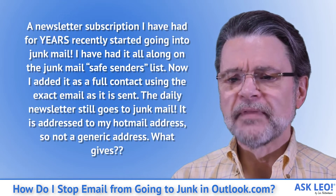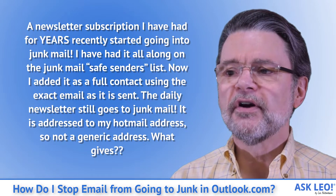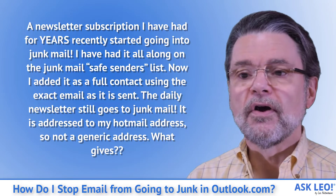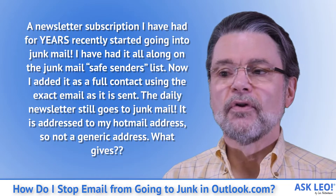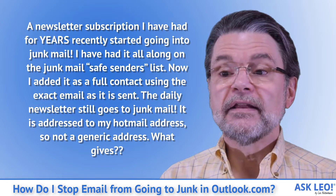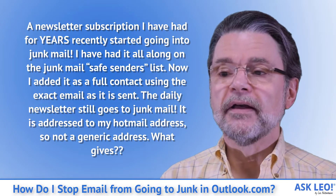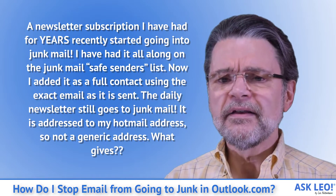A newsletter subscription I've had for years recently started going into junk mail. I've had it on the junk mail safe senders list all along. Now I added it as a full contact using the exact email as it is sent. The daily newsletter still goes to junk mail — it is addressed to my Hotmail address, so not a generic address. What gives?